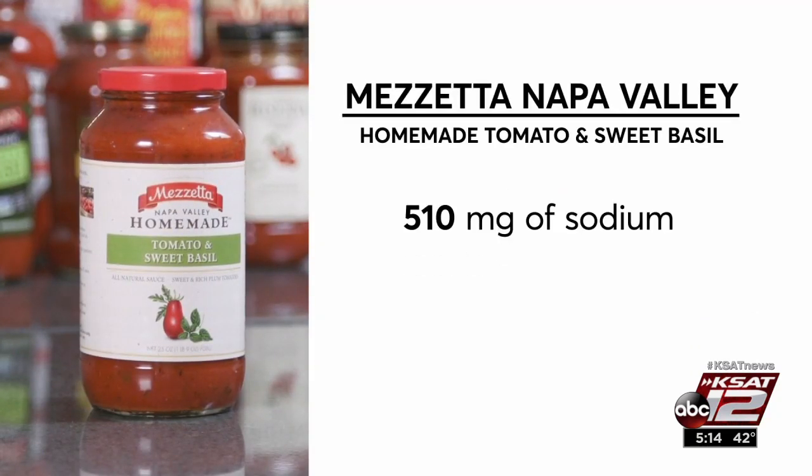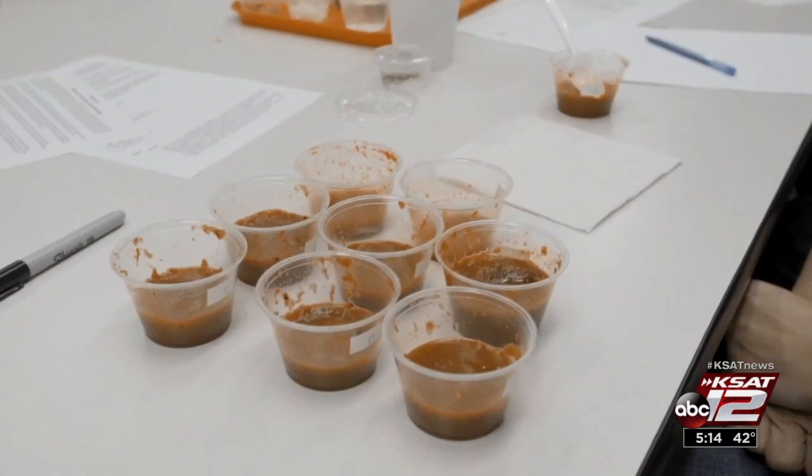Those high-sodium sauces include Prego Traditional, Mezzetta Napa Valley Homemade Tomato and Sweet Basil, and Hunt's Traditional.